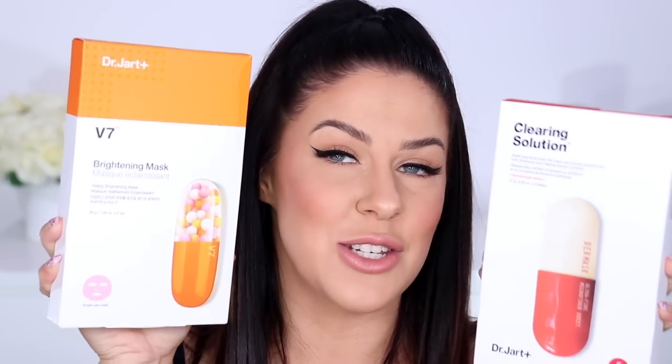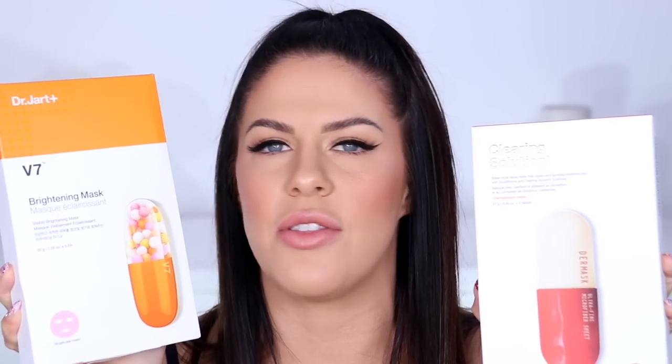Also from Dr. Jart, I grabbed some sheet masks. I've actually tried Dr. Jart sheet masks before — they're incredible, it's like getting a facial at a salon. I got the Clearing Solution one, which is for breakouts, congestion, and blackheads — for breaking down the gunk in the skin. These ones are the Dermask Micro Jet Clearing Solution, and then the Visibly Brightening mask. These are actually repurchases, but I got them from Sephora in Australia before — so much cheaper to get from YesStyle.